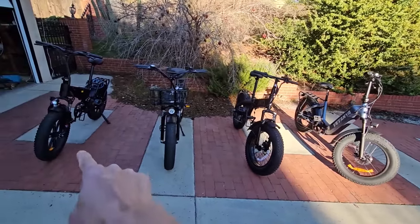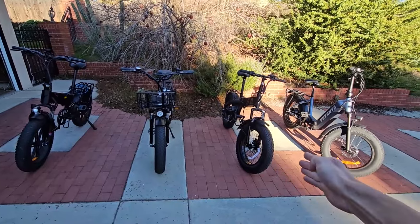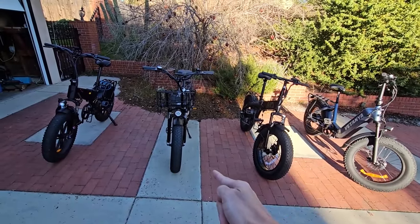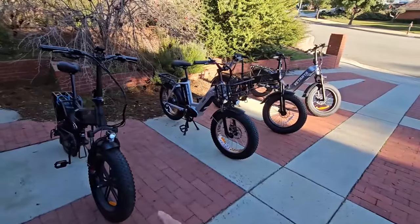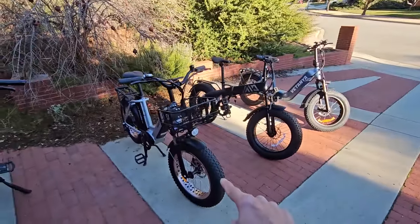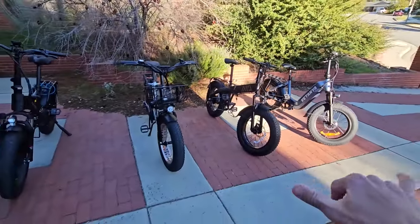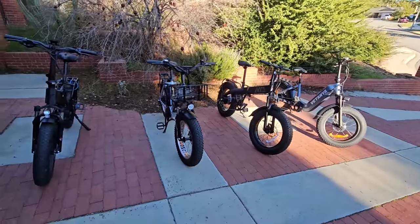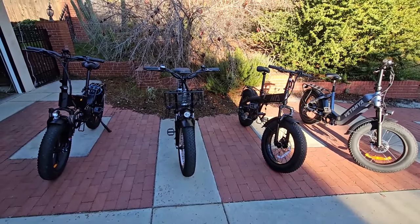Except for the Engway Pro, which is the only full suspension bike. The Engway Pro, the TST Buddy, and the Vatania Pika are all folding bikes. The Hauki Antelope Pro is not a folding bike — so three folders, one non-folder. The Hauki Antelope and the Vatania Pika are both step-through designs, which are much more comfortable to get in and out of, especially if you have limited hip mobility.